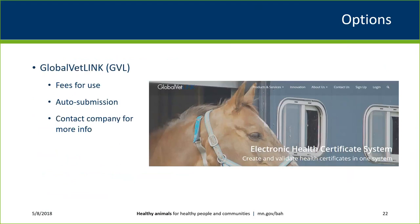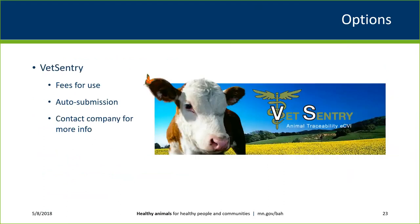Global VetLink is a private company with an eCVI that auto-submits — no manual submission required. VetSentry is another private company with an approved CVI in Minnesota that also auto-submits. Contact information for both companies is available on our website. Fees and other details should be obtained by contacting these companies directly.